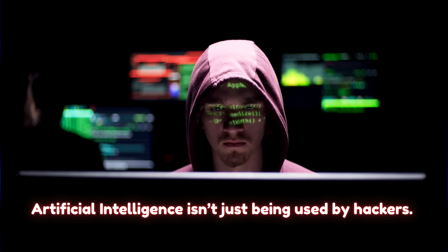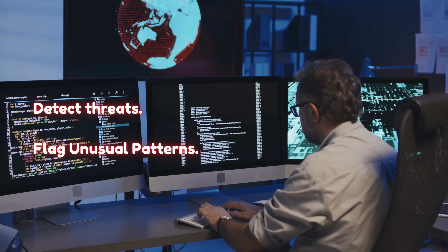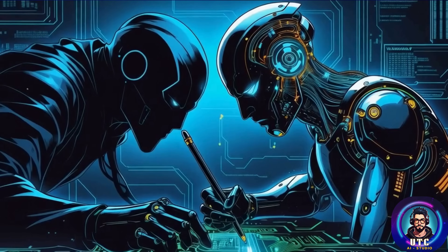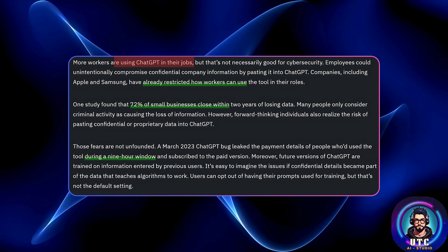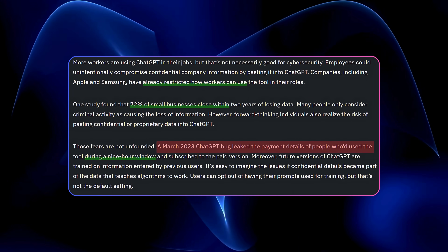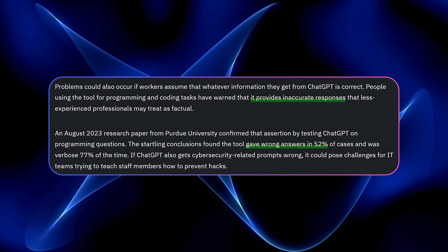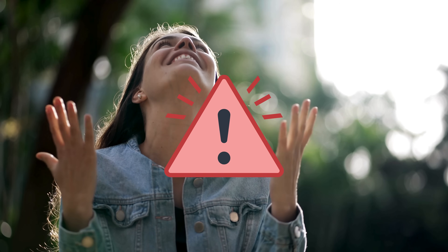Here's the twist: artificial intelligence isn't just being used by hackers. Cybersecurity teams are fighting back, using AI to detect threats, flag unusual patterns, and stop attacks before they succeed. It's a high-stakes race — offense versus defense — and AI is playing both sides. But it's not just criminals or IT pros at risk. Employees using tools like ChatGPT at work could accidentally leak sensitive info without realizing it. Big companies like Apple and Samsung have already restricted internal use of ChatGPT. A March 2023 bug leaked user payment data from ChatGPT, future AI models are trained on user inputs unless you opt out, and one study found ChatGPT gave wrong answers 52% of the time on programming tasks.